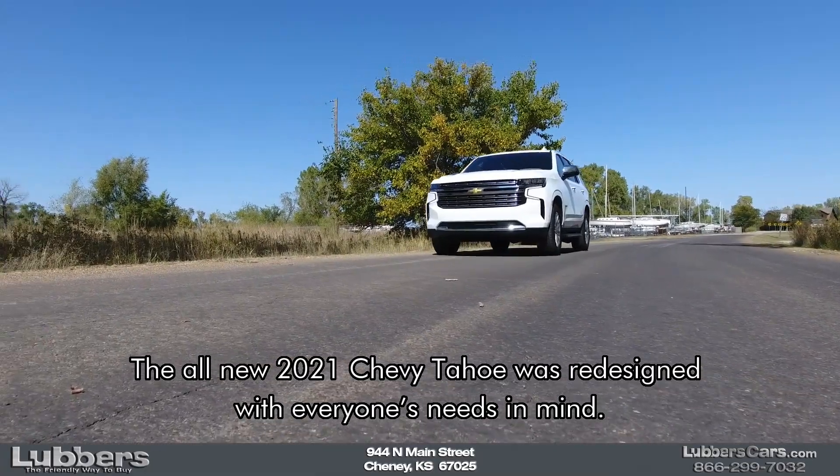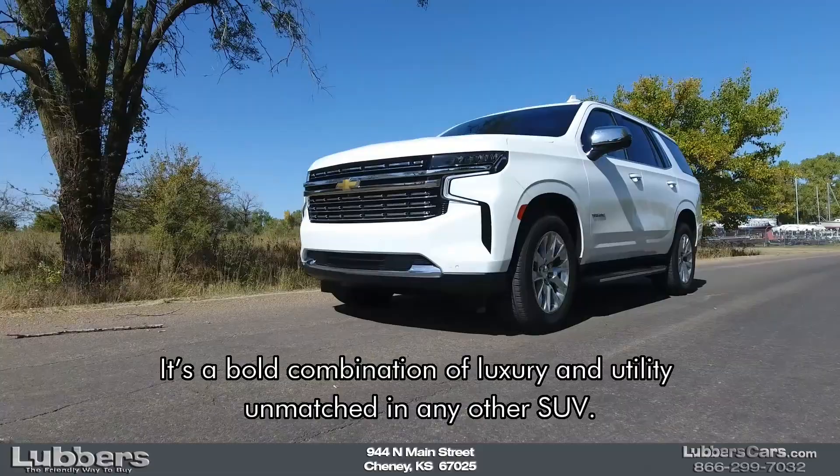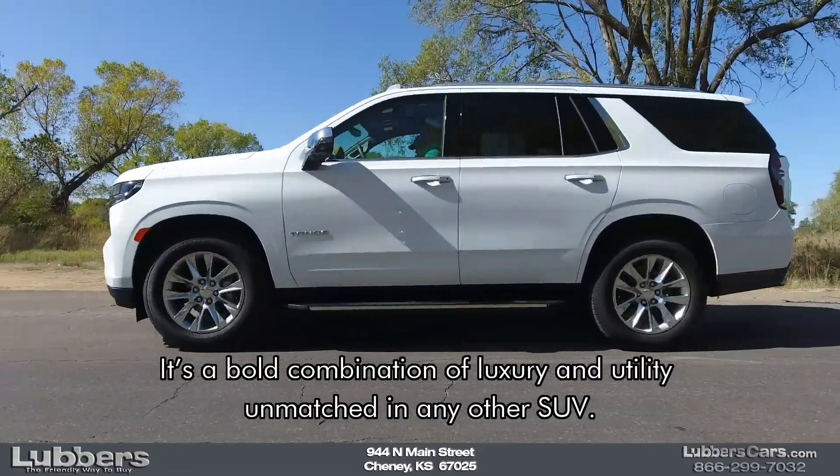The all-new 2021 Chevy Tahoe was redesigned with everyone's needs in mind. It's a bold combination of luxury and utility, unmatched in any other SUV.